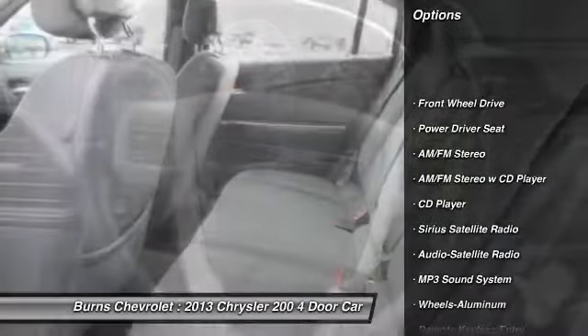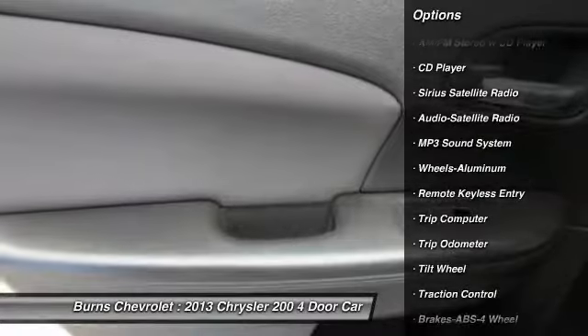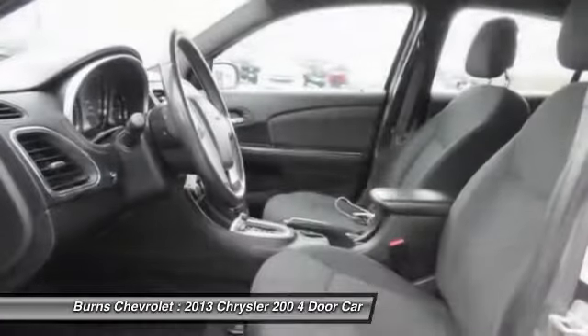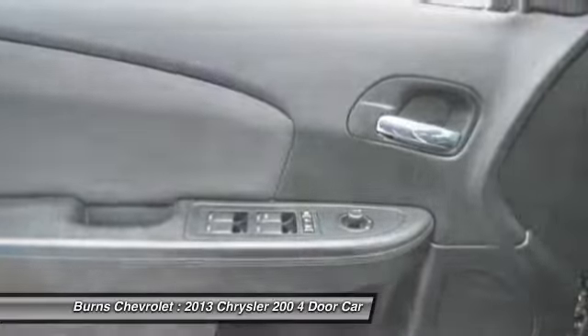Here are some of this vehicle's great options: anti-lock braking system, traction control, air conditioning, power steering, HomeLink garage door opener, floor mats, aluminum wheels, cruise control, rear defrost, and climate control automatic.